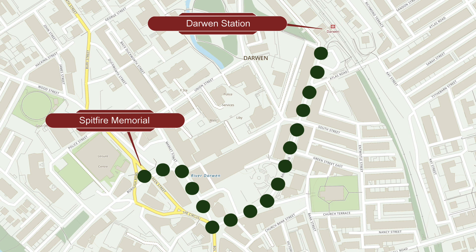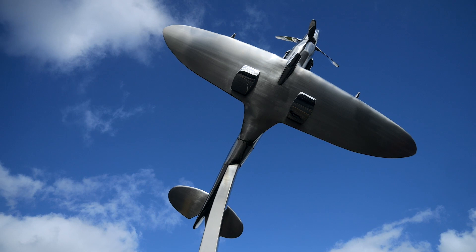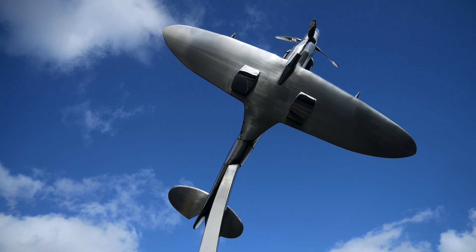Next we head along the pedestrianised Market Street, turning left up Arch Street to reach the Spitfire. Created as a memorial to the town's contribution of a Spitfire during World War II, the sculpture is almost 7 metres tall. It was made by Darwin based business WEC Group Limited.